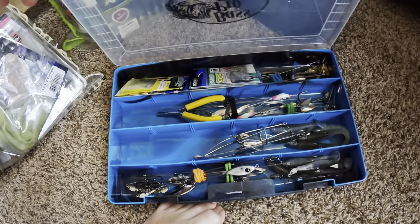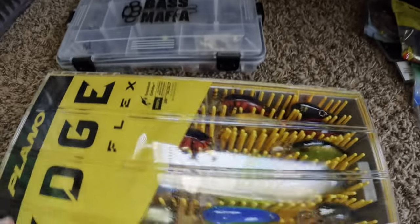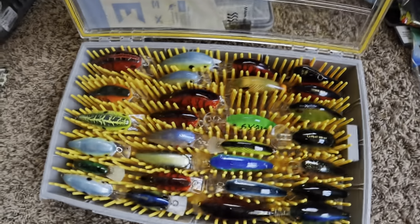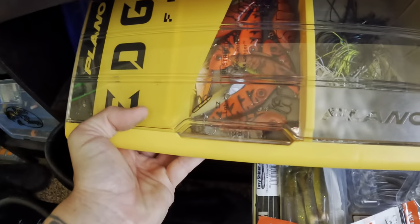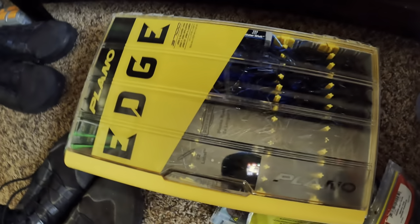A-rigs right here — that'll be coming up here in a few months, a little winter time. Crankbaits right there, lipless crankbaits in there, swim jigs right there, and jigs right here.